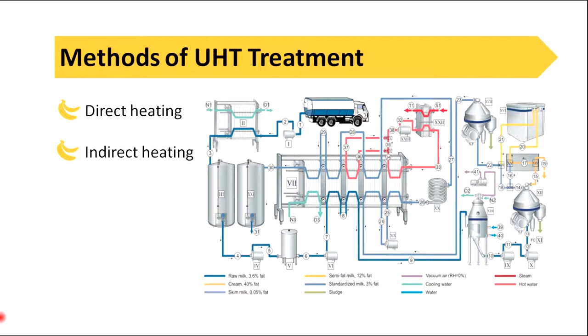UHT treatment means a very short heat treatment of approximately 135°C to 150°C for only a few seconds. This results in a sterilized product with minimal heat damage to product properties. UHT treatment is only possible in flow-through equipment, and the product is sterilized before being transferred to pre-sterilized containers in a sterilized atmosphere, requiring aseptic processing.